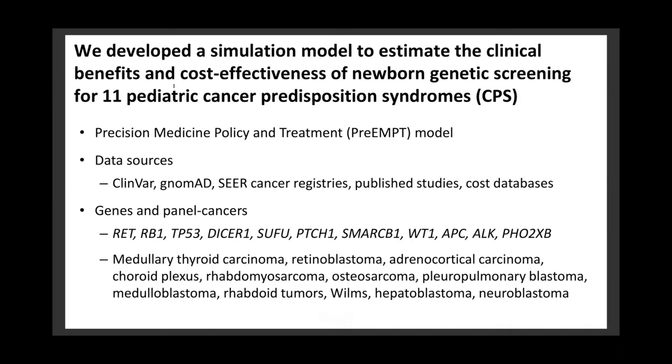We developed a simulation model to estimate the clinical benefits and cost-effectiveness of newborn genetic screening for 11 pediatric cancer predisposition syndromes. We call this model the Precision Medicine Policy and Treatment Model, or the PREEMP model. Data sources used to inform this model included ClinVar, gnomAD, the SEER Cancer Registries, published studies, and cost databases. The genes and panel cancers included are listed here.